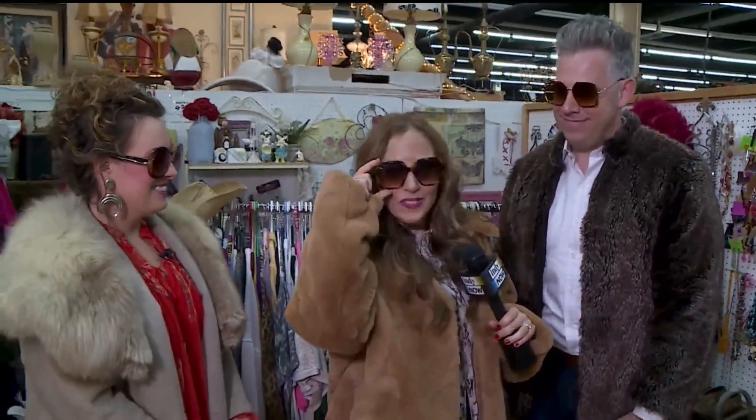If people want to find Chelsea: Shadeland Peddler's Flea Market, open seven days a week from 11 to 7. You can also follow her on Instagram at Chelsea Lanning — she posts a lot of great stuff on there. We'll get that information on Indie Now's website as well. See you guys later!